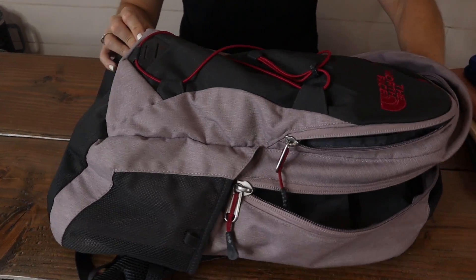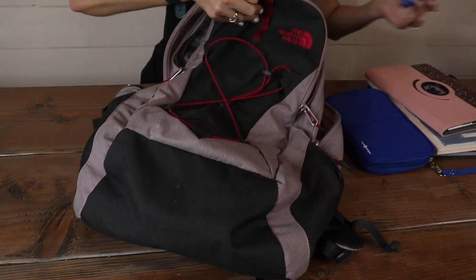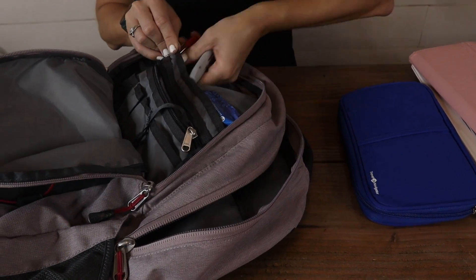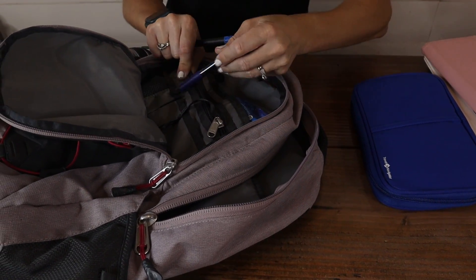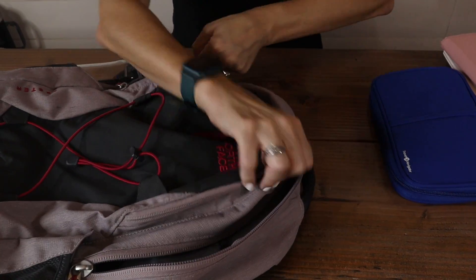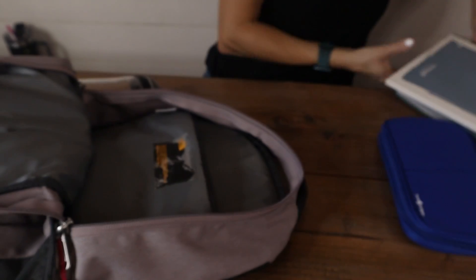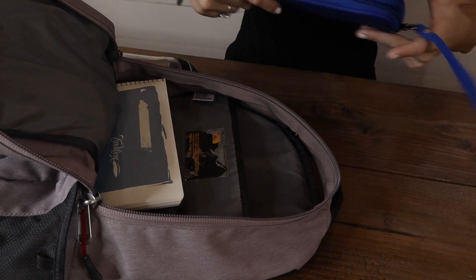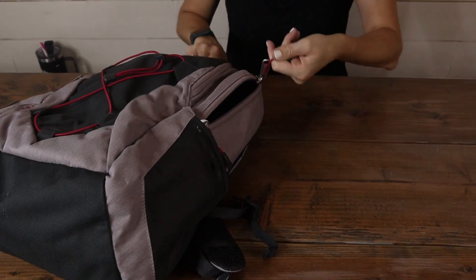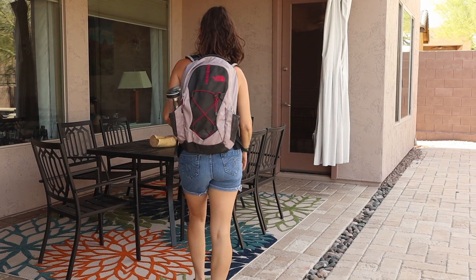This thing is massive. You can fit so much inside of it. And just like that, we have a ton of things in this backpack and it is ready for travel, for school, or just headed to work instead of taking a purse.